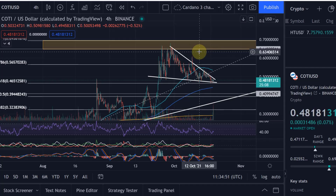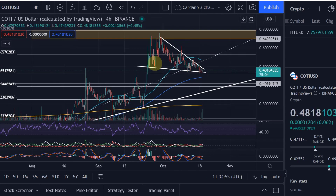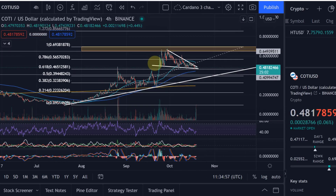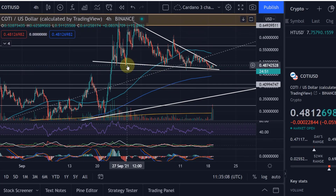Hello and welcome to another update video about Coty. Coty continues to trade within a descending wedge in my opinion. We came all the way up to 65 cents at the all-time high, which was roughly three weeks ago, and since then we've been in a consolidation — in my view, a bullish consolidation.